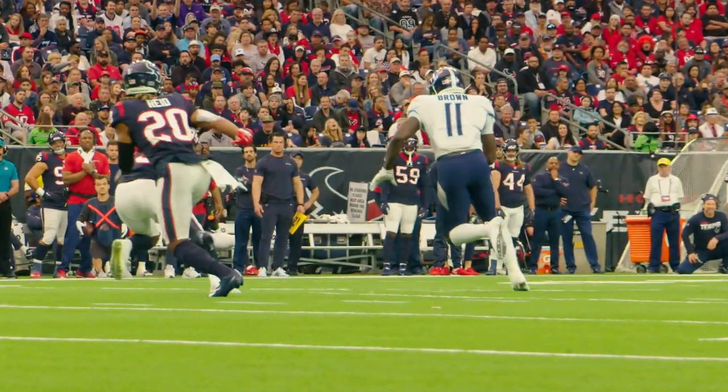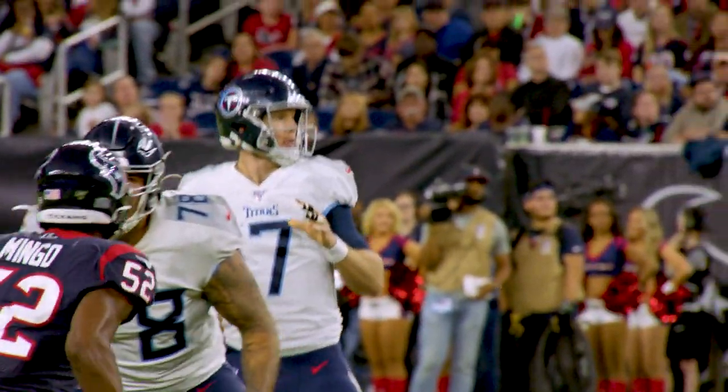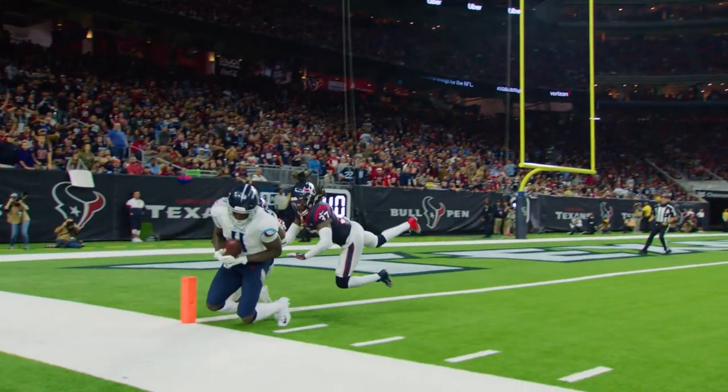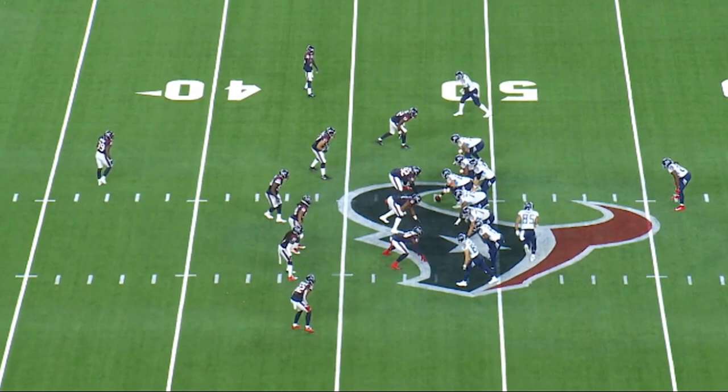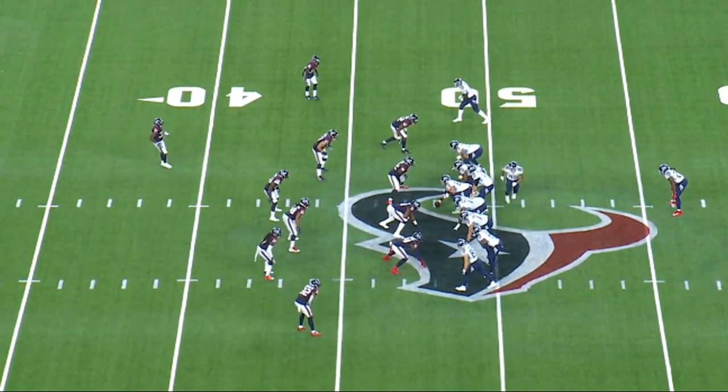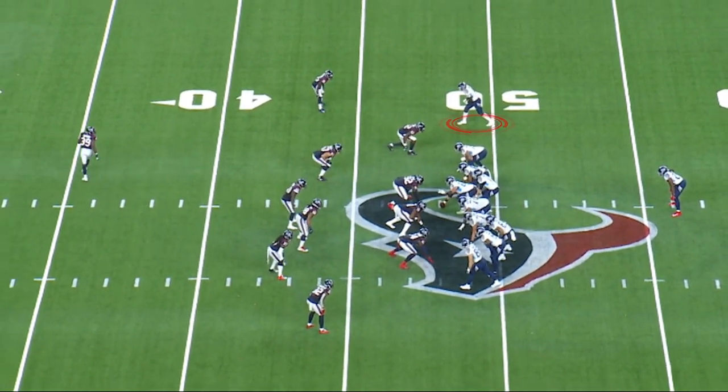Our final play — by Next Gen Stats, this was deemed the most improbable throw and catch in the National Football League this year, with a six-point-two percent chance of completion. We get motion back to a tight trip, and you can see AJ Brown at the top in a cut split.